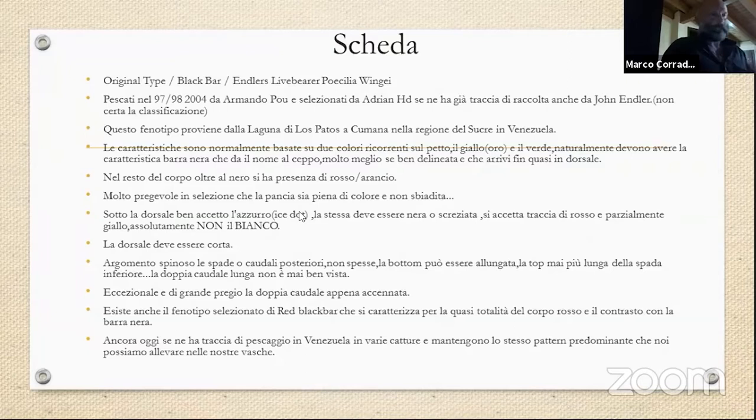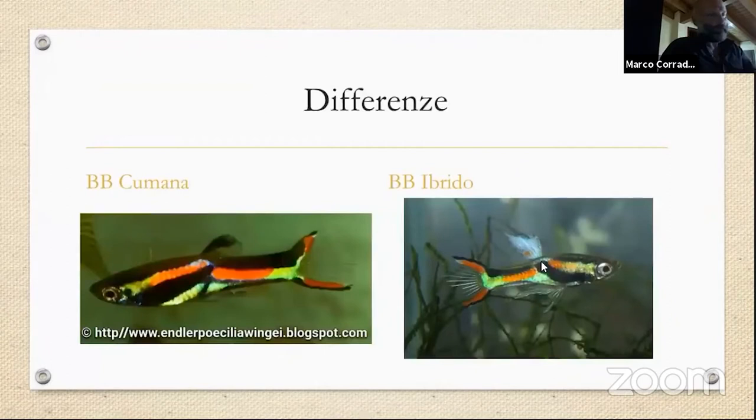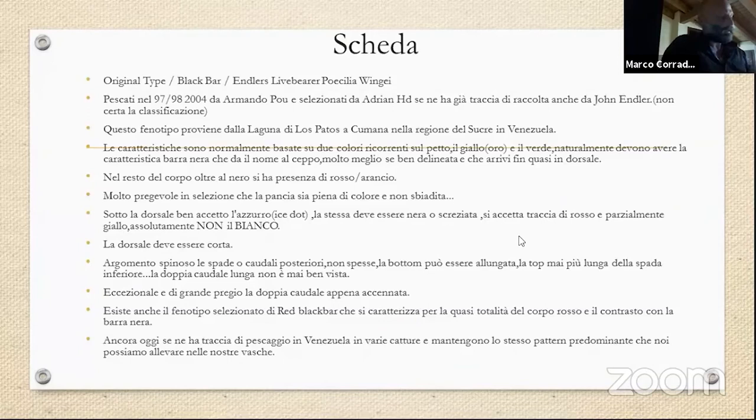Sotto la dorsale è ben accetto l'azzurro — quelle sono caratteristiche specifiche del mio gruppo. La dorsale stessa deve essere nera e screziata. Molto importante: non ci deve essere questa presenza di colore nella dorsale che vi ho mostrato nella foto precedente. Se voi andate ad acquistare il Black Bar in negozio e vedete un Black Bar con questa dorsale, sappiate che non state acquistando un Poecilia wingei.